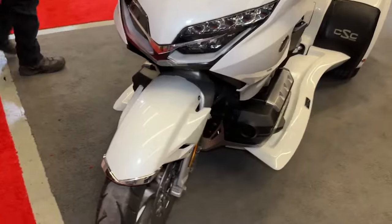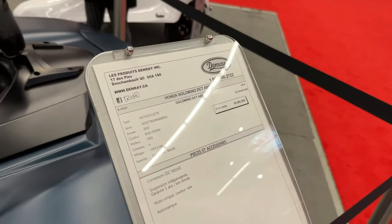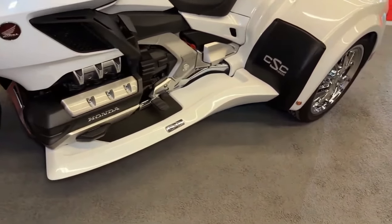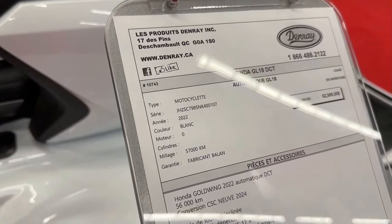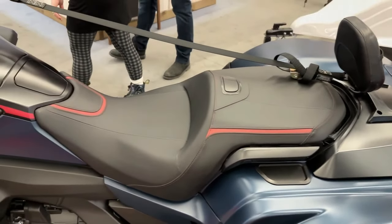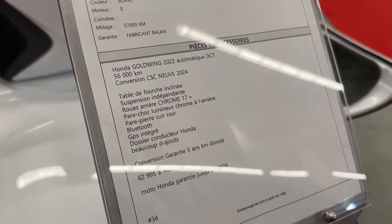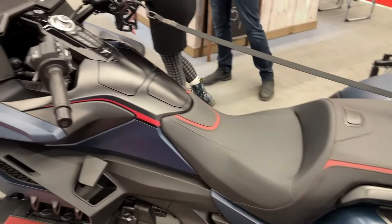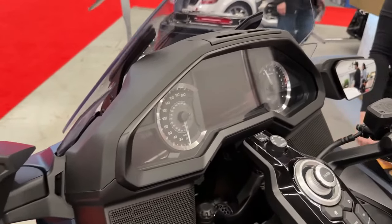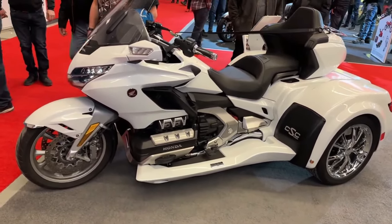Design and Construction: The CSC conversion kit is meticulously engineered to integrate seamlessly with the Gold Wing's frame and design. It maintains the Gold Wing's sleek aesthetic while adding stability and versatility. With its additional wheels, the conversion kit enhances stability, particularly during low-speed maneuvers and when carrying passengers or cargo.